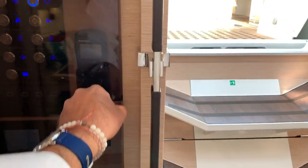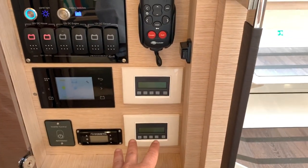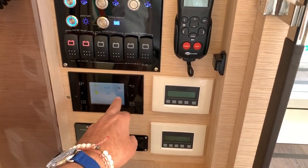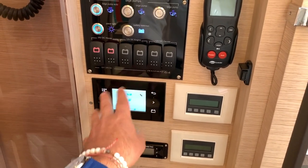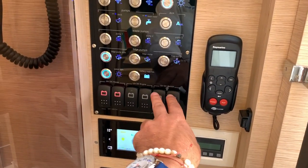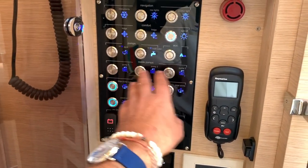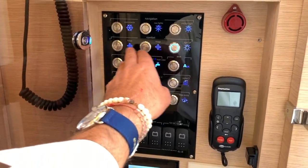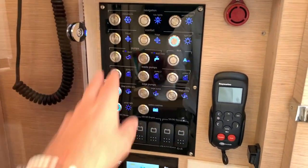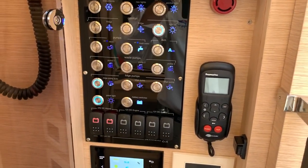One thing I didn't touch on, which I've probably done on many other videos, is the electrical system. You have your air conditioning system here, inverter — pretty much our ship system. This will allow us to turn on and off everything about the vessel. We have our genset engine, house battery banks, our bilge pumps, our water, our waste, our fridge, freezer, and our lighting. We also have nav instruments here. Just a push of a button, everything turns on and off.